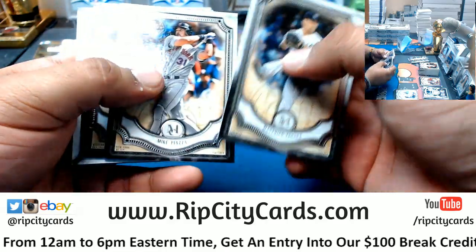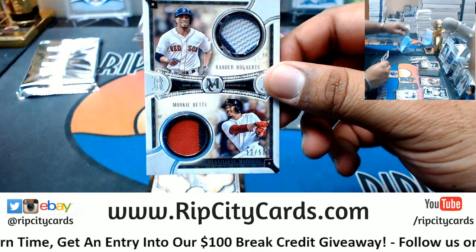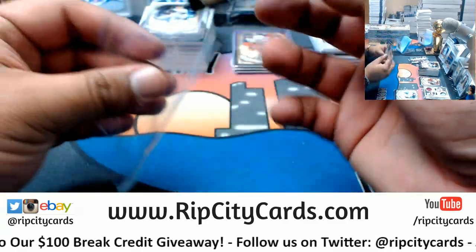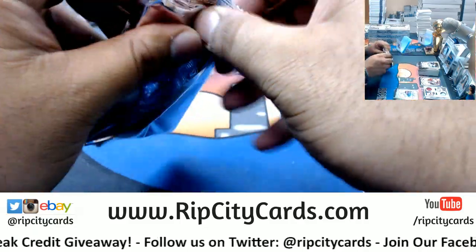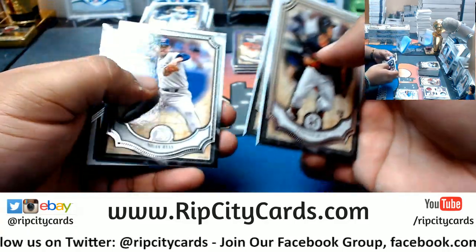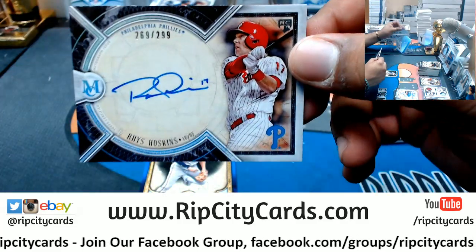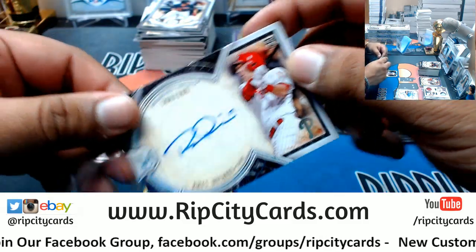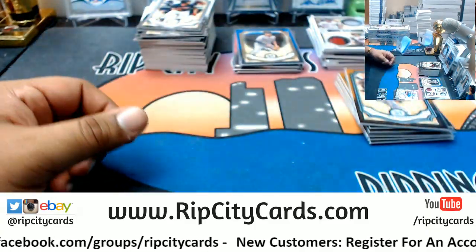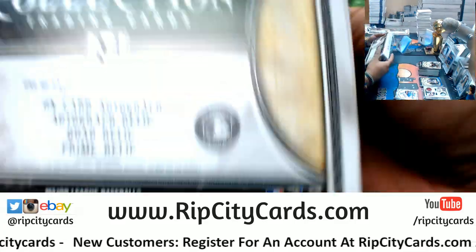Masahiro Tanaka, Yankees. Mike Piazza, Mets. Steven Strasburg, Nationals. Going to the Red Sox — dual relic Mookie Betts and Xander Bogaerts, number 250. Josh Donaldson, Blue Jays. Francisco Mejia, Indians rookie. Daniel Murphy, Nationals. Nolan Ryan, Rangers. Going to the Phillies — rookie autograph to 299 — Rhys Hoskins. Trey Turner to 150, Nationals.